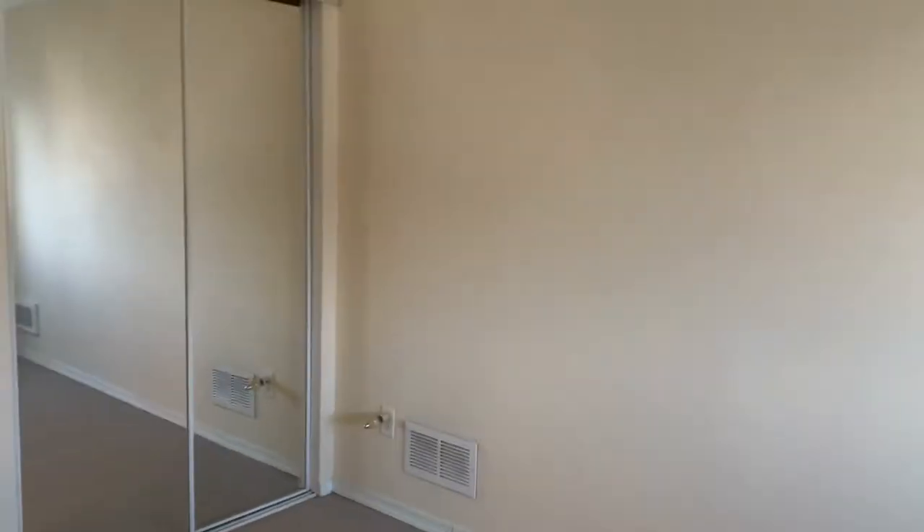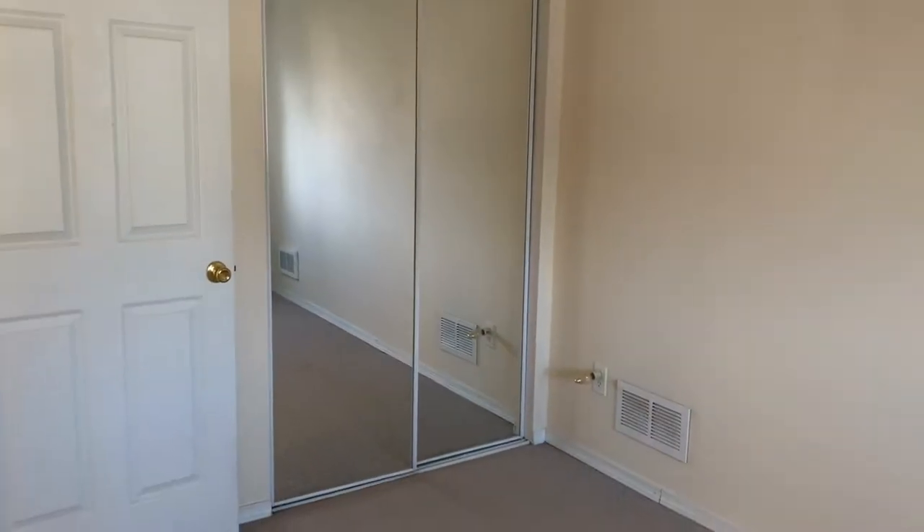Bedroom number two is a nice size with a sliding door closet — plenty of space for clothes. And making a right here, there's another bedroom with a skylight and a built-in closet.